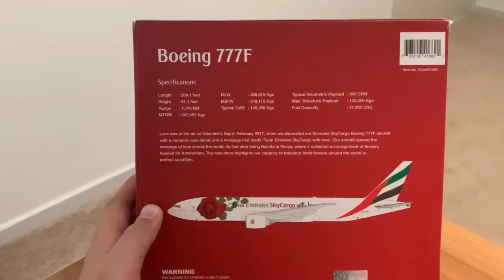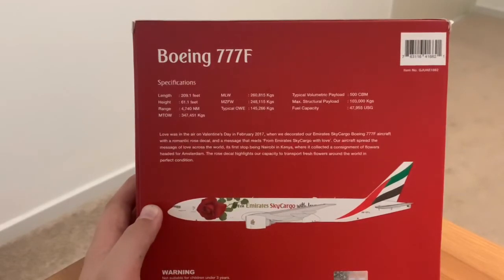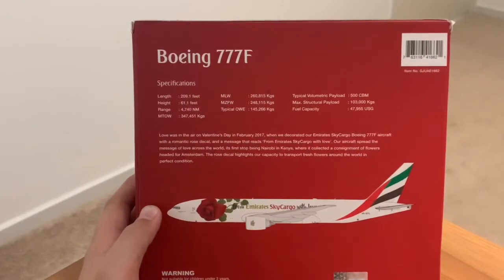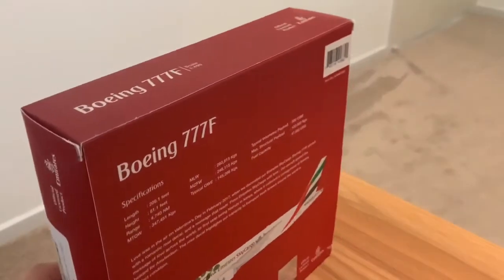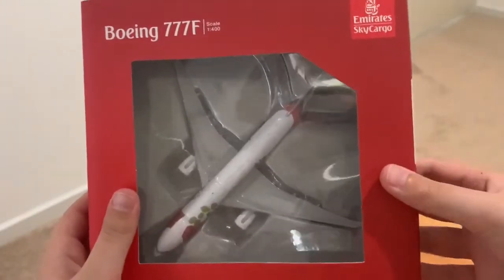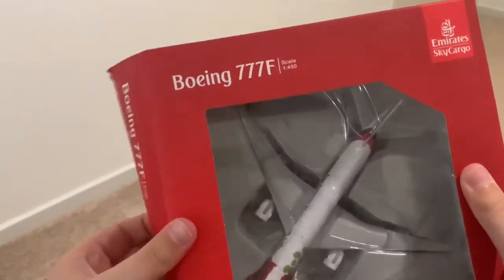Because you can't flip this one up, if you'd like to pause the video to look at all the information you're very much welcome to do so. I'll give you a few seconds to have a look. Without further ado, let's open this thing up and have a look at the plane itself.